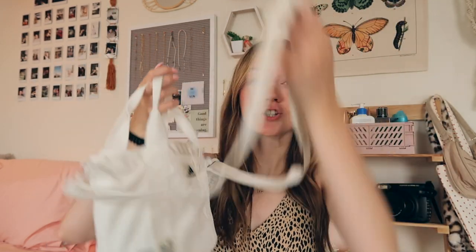I'm going to be doing a what's in my bag video soon, so stay tuned for that. It is just so perfect. I love this bag.